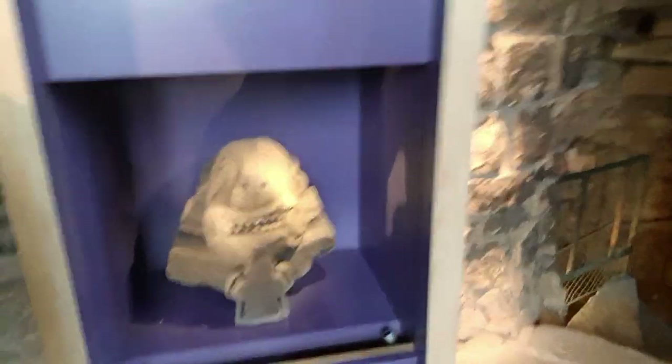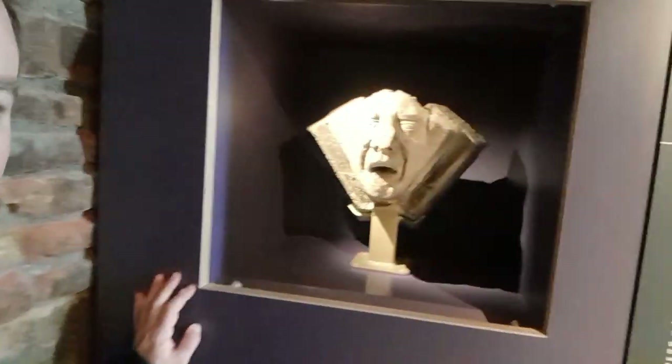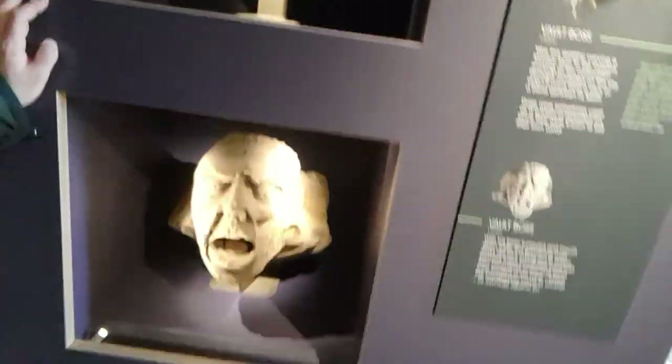Look at this - this is like a dog. I believe that's to warn off evil spirits. And look at these vault bosses - quite scary faces.